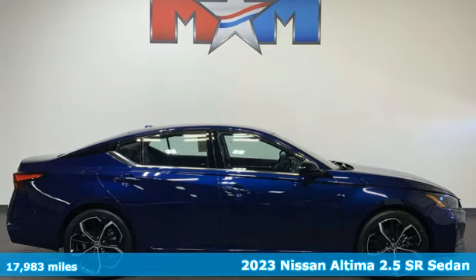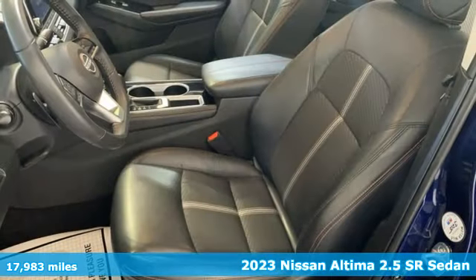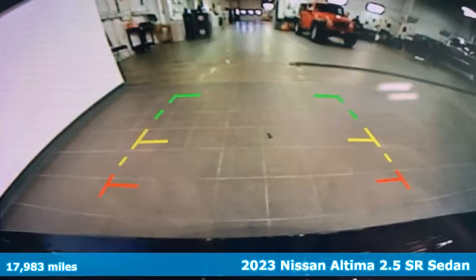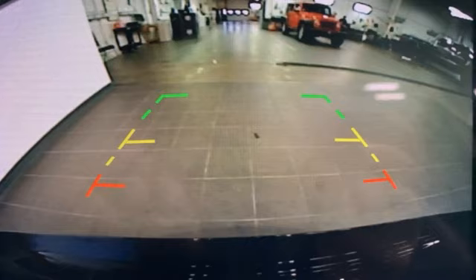It's a 2023 Nissan Altima. This sedan comes equipped with a suite of standard safety, driving and convenience features aimed to inspire certainty behind the wheel.